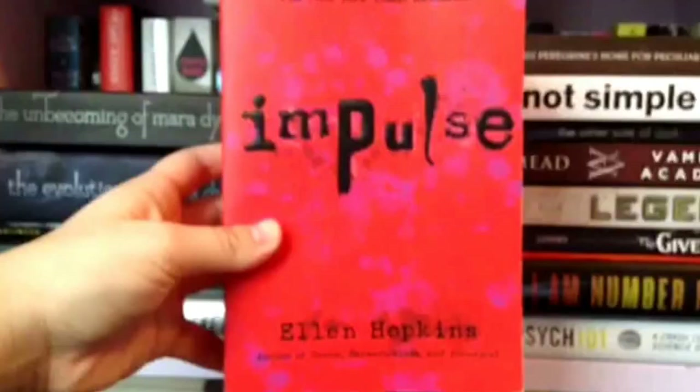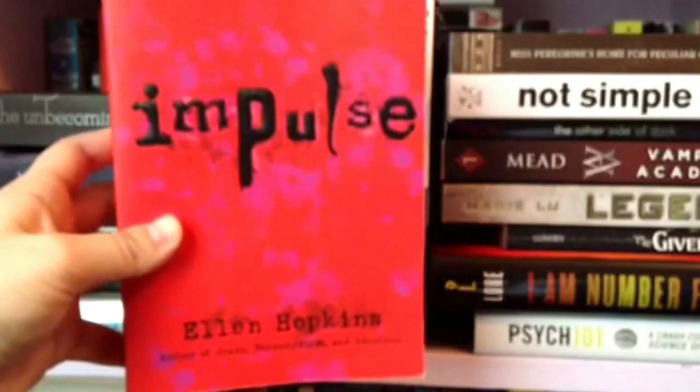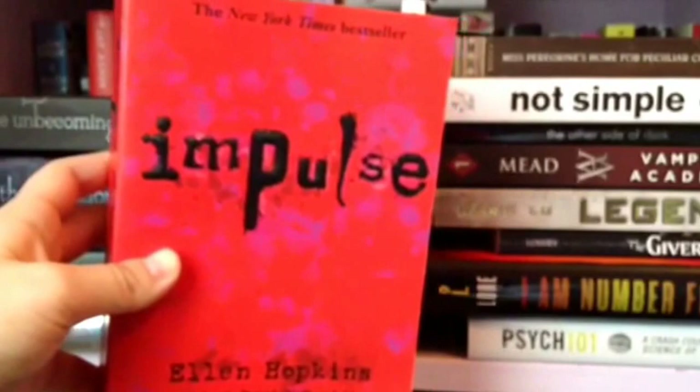Next we have Impulse by Ellen Hopkins. I've also read Identical and that book is crazy — the ending you'll never expect, and I love that so much. I like Impulse too, but I really think Identical is my favorite of all her books.